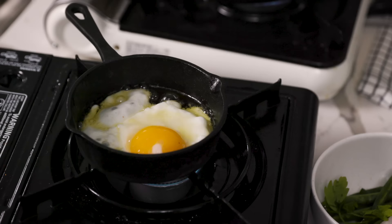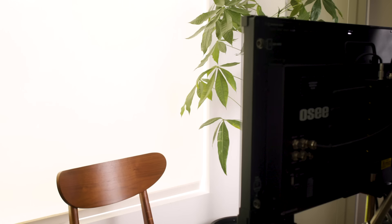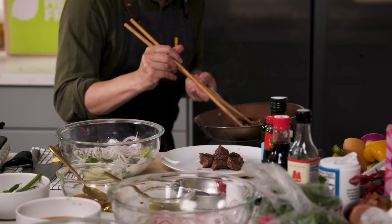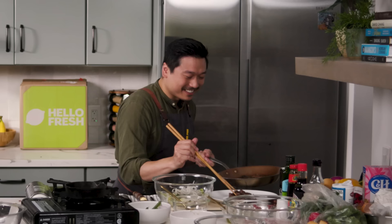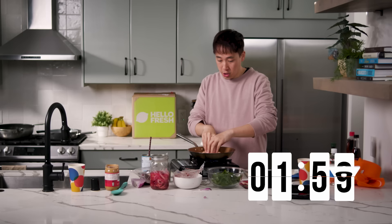Finishing off the salad. Chili's in there. So that's the steak — ready to go. Let's start plating now. Can we turn the oven fan on? Two minutes. Two minutes? No problem.